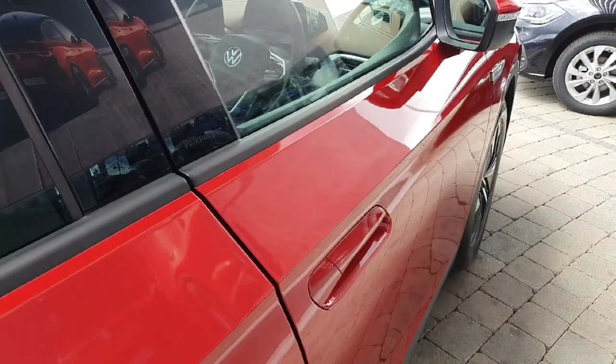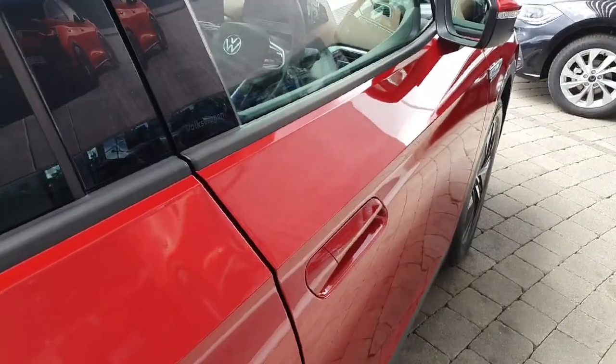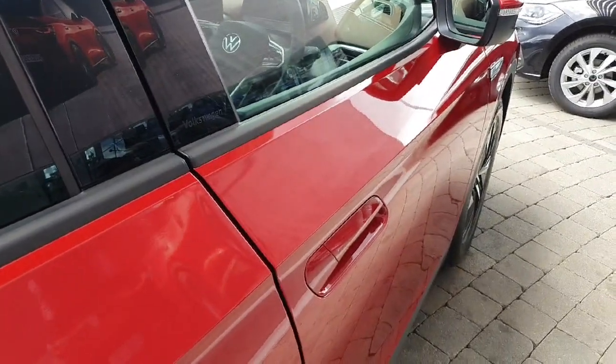This car also comes with keyless access. So if the car is locked and the key is in your pocket, for example, all you have to do is put your hand on the door handle and the car will unlock for you, just like so.